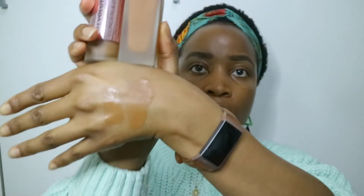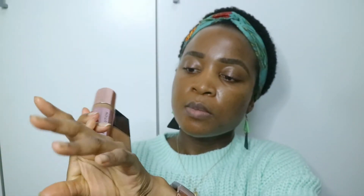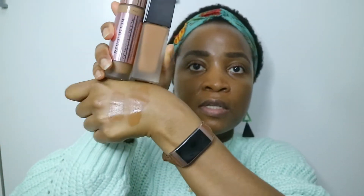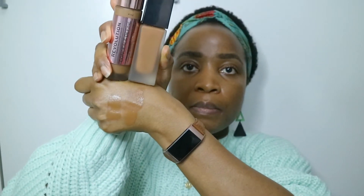I'm going to swatch the Conceal & Define next to it so we can see. The coloring looks exact — they look pretty close to the naked eye and I can't see a difference. I'm going to add another pump. Usually one pump is enough for me. I'm going to wipe off the Conceal & Define so it doesn't mix, then dot the foundation onto my face.